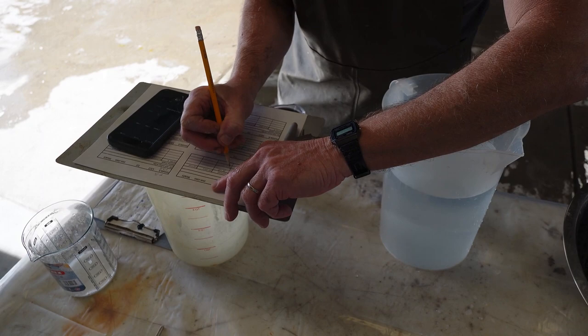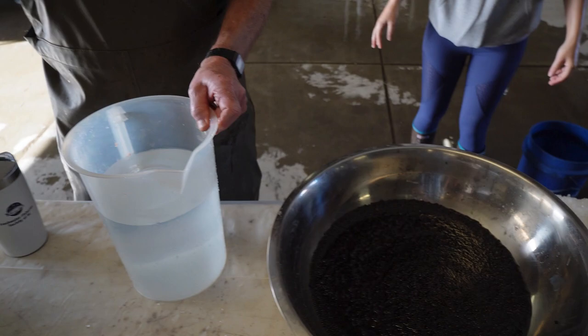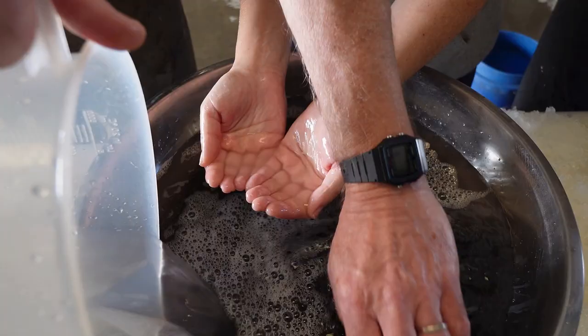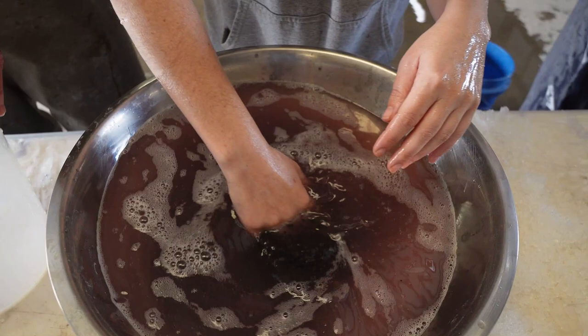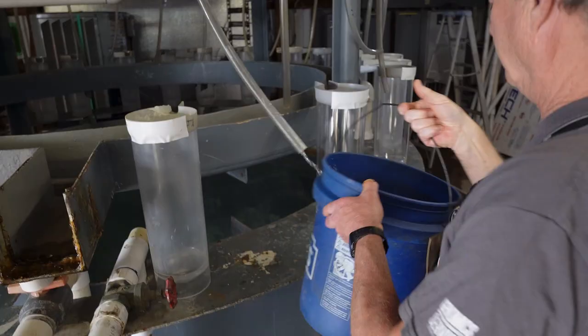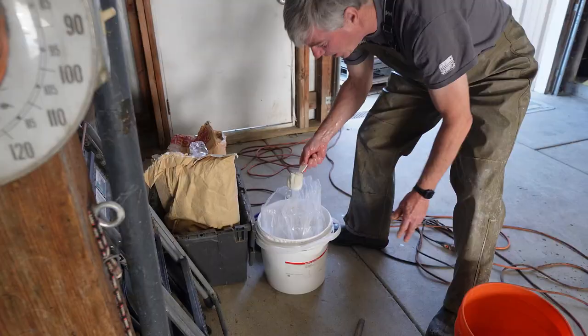Before fertilization is attempted, the material used in the egg de-adhesion process must be prepared and easily accessible. We have found that Fuller's Earth makes a good de-adhesion material. Sturgeon eggs are sticky and the de-adhesion process is critical for the success of your hatchery. The container is filled with hatchery water at a temperature as close as possible to the temperature of the eggs, usually between 14 and 16 degrees Celsius. Fuller's Earth is added to the water until a suspension is formed and the residue of silt accumulates in the bottom of the container.